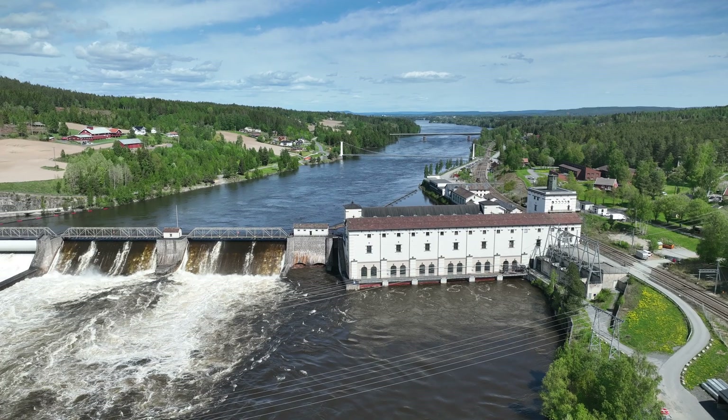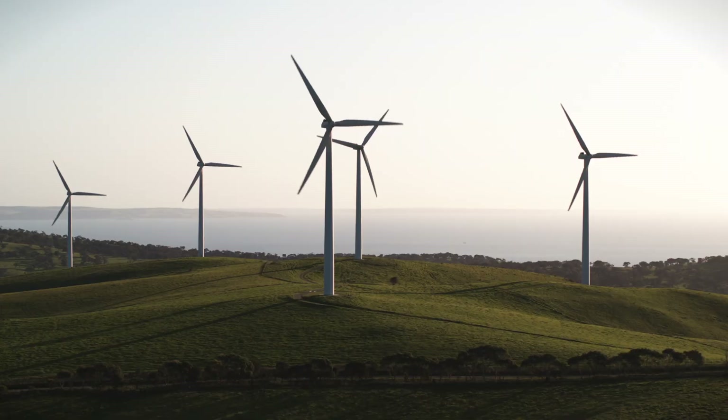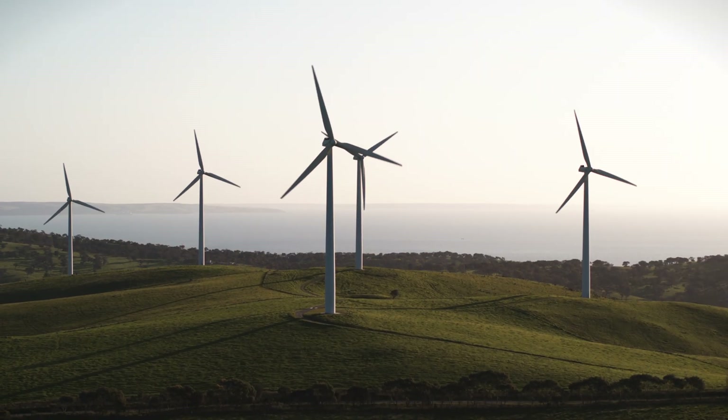Norway is leading the transition in renewable energies and has significantly invested in hydro energy and wind energy. Therefore it only makes sense to present the Fendt E100 Vario in a country that is so committed to renewable energies.